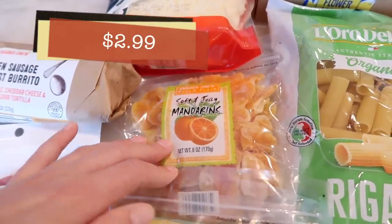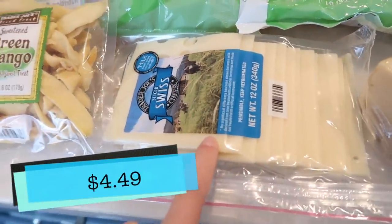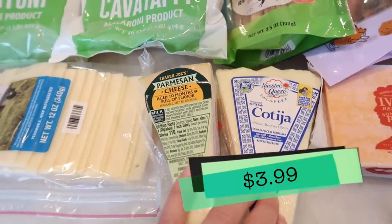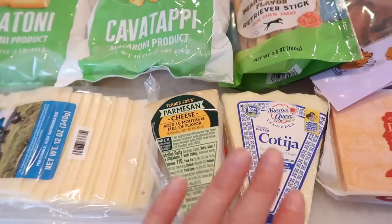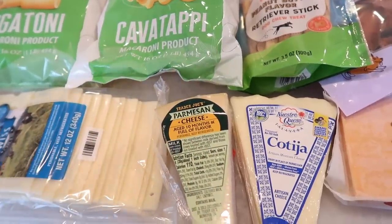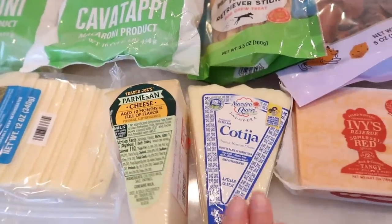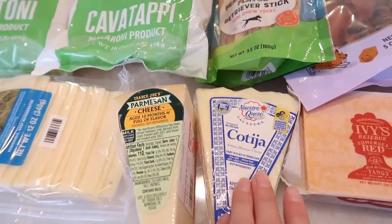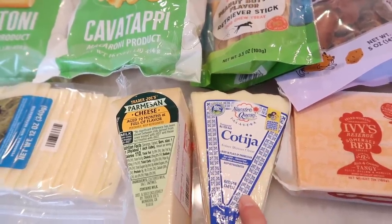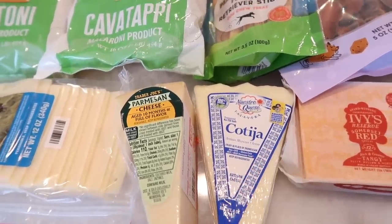Tim also wanted to get some soft and juicy mandarins as well as the green mango, and got some Swiss cheese for sandwiches. I grabbed a block of Parmesan and the Cotija because I'm making fresh sauces — I'm going to be doing pesto sauce. My son loves it and has been requesting it for a month. I'm also going to make the Aji sauce I showed in another video. Tim loves that sauce, so I got more Cotija since we ran out.